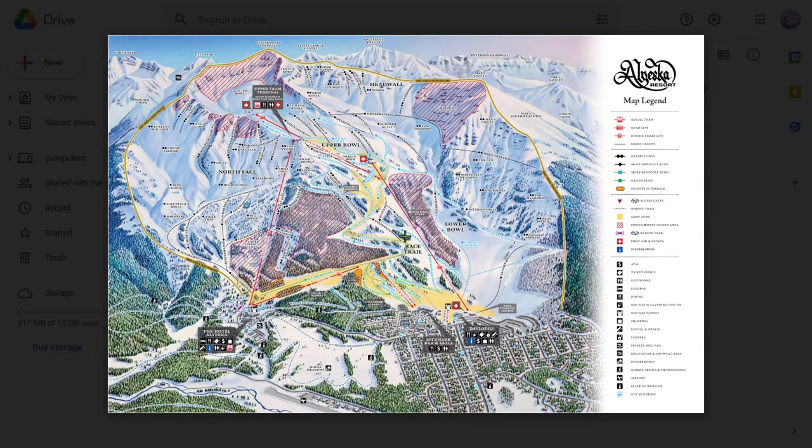Hello everyone and welcome to the second part of Alyeska's Insider's Guide. If you haven't already, go watch part 6a about the lower mountain — it'll give valuable context for a lot of this video. With that, let's begin part b of an insider's guide to ski resorts: Alyeska.